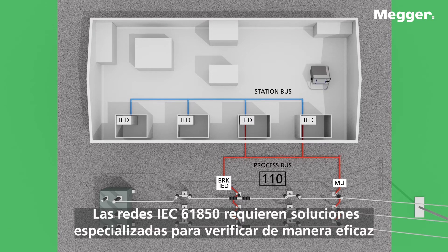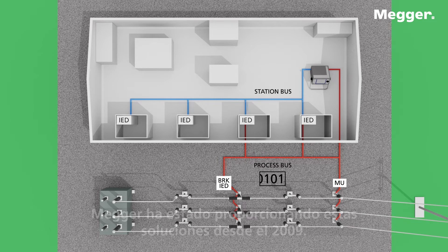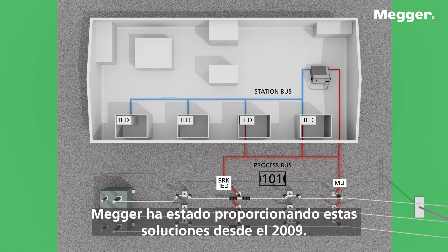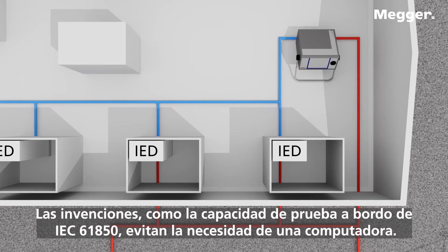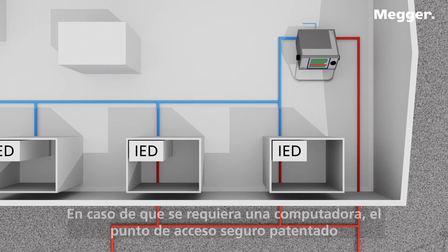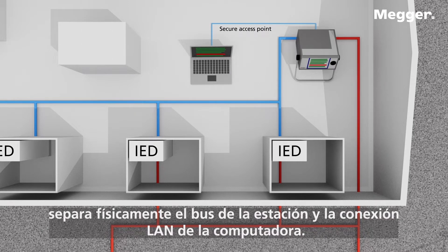IEC-61850 networks require specialized solutions to effectively verify the substation is properly configured, and MEGA has been providing such solutions since 2009. Inventions like onboard IEC-61850 test capability avoid the need for a PC. In case a PC is required, the patented secure access point physically separates the station bus and PC LAN connection.